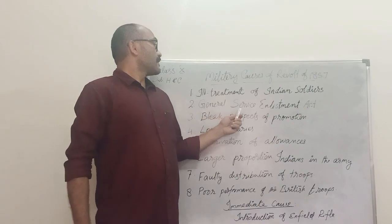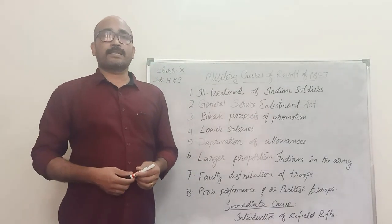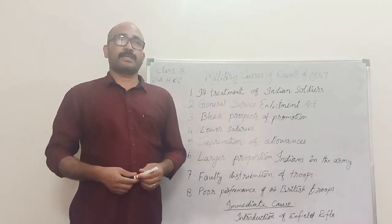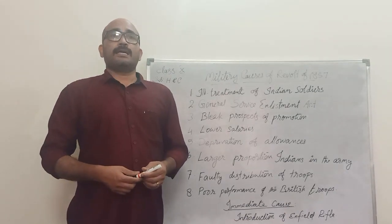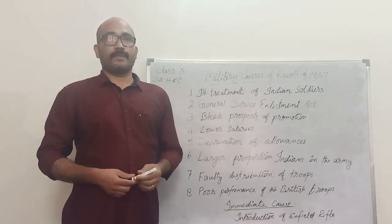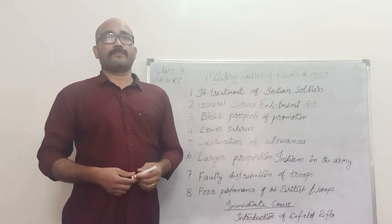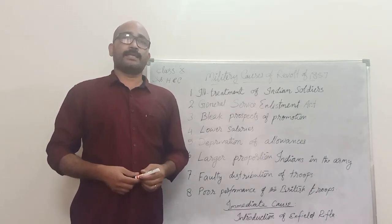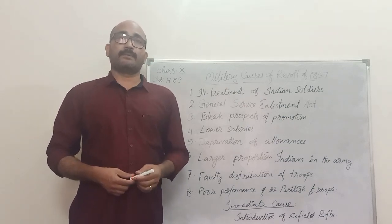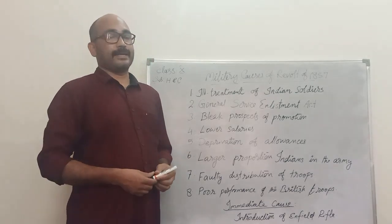Next is the General Service Enlistment Act. The British Parliament passed the General Service Enlistment Act in 1856. As per this act, they asked the Indian soldiers to do overseas duties. But this was against the sentiments of the Indian soldiers. According to Hindu tradition, crossing the sea is against the religious beliefs of the Hindus. So Brahmins resented against this act.